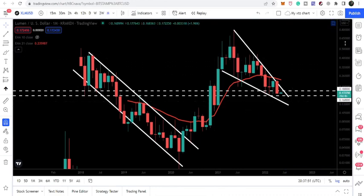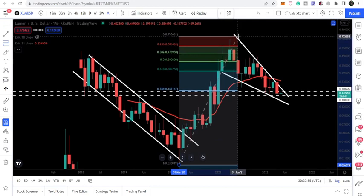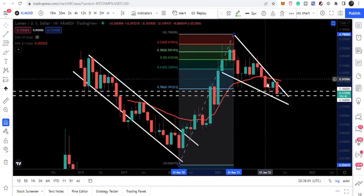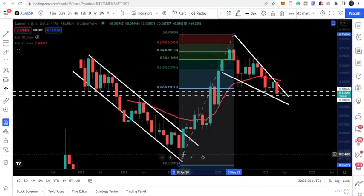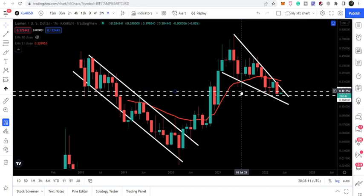Now, if I place the Fibonacci tool from this low to this high, we can see that the price line has retraced up to the 0.786 Fibonacci retracement level. This means it has moved down 78% of the length of this rally.